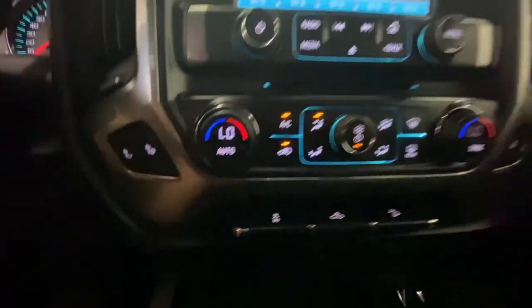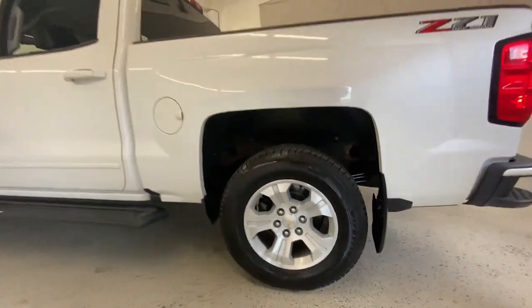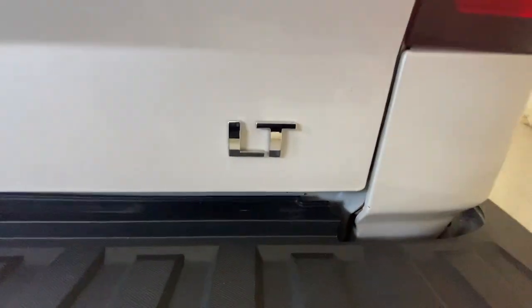These are just some of the great options this vehicle comes with: keyless entry, heated driver's seat, heated mirrors, 4-wheel drive, backup camera, remote engine start, satellite radio, fog lamps, premium sound system, and Wi-Fi hotspot.